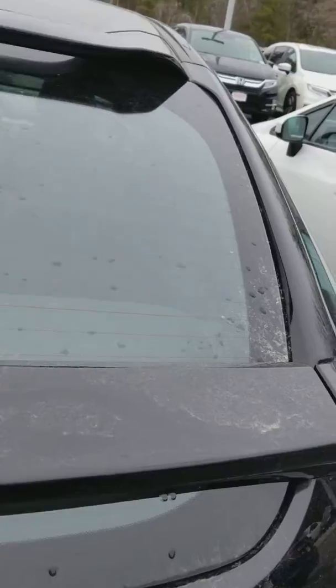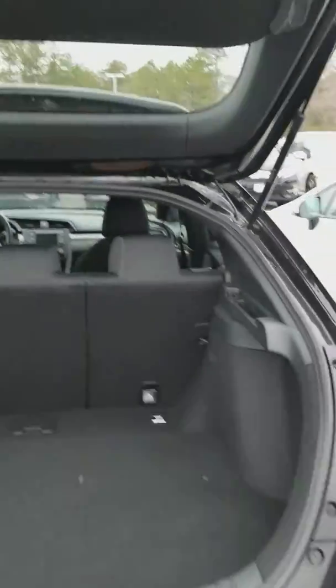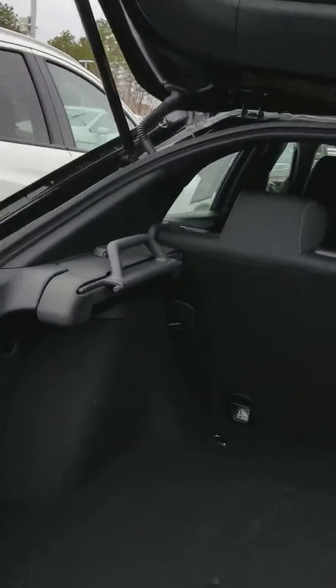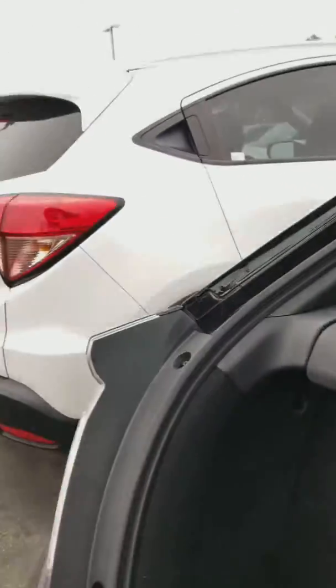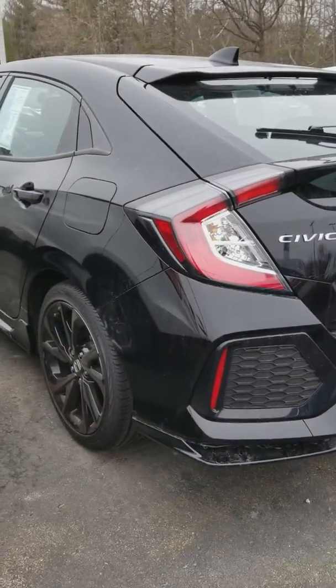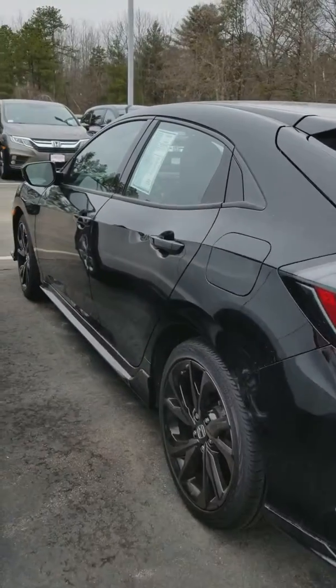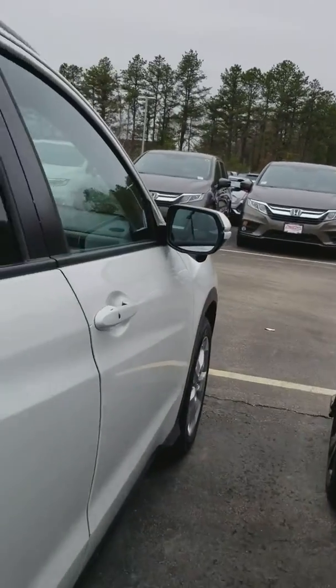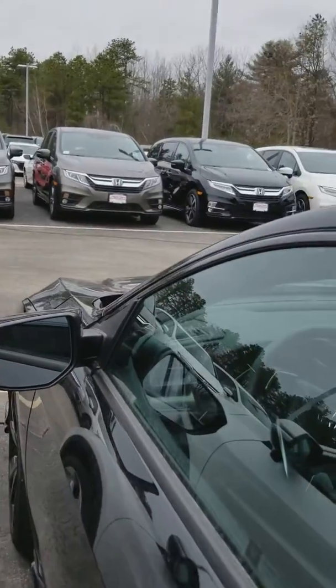Let's show you the back. Let me show you the inside.